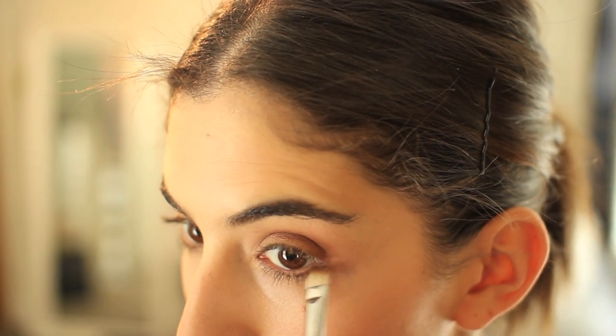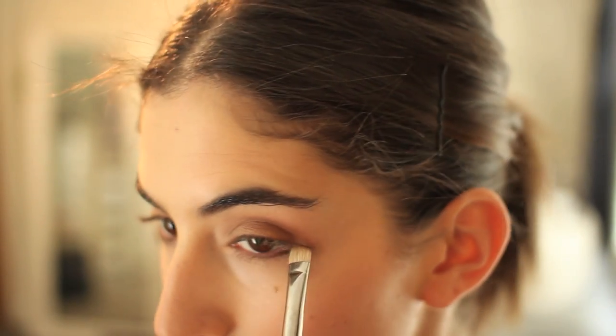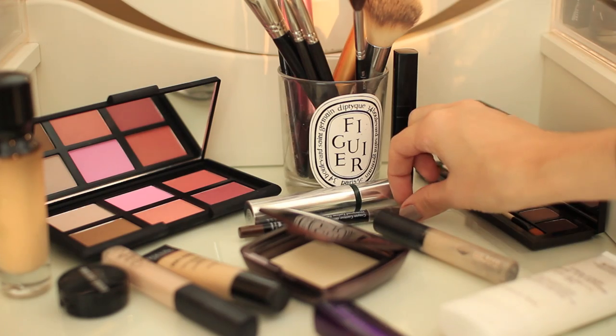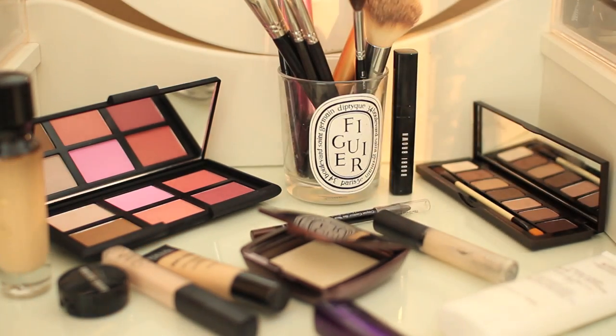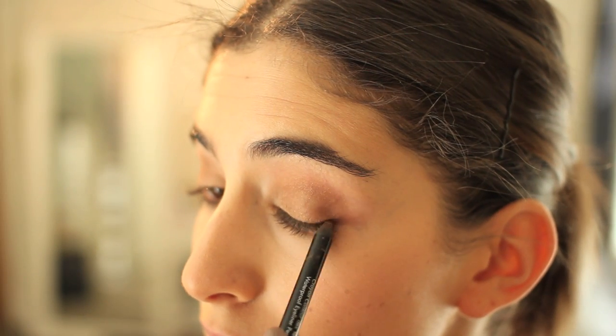I also like to take the brown underneath the eye. And for liner and mascara, I'm going to be using my Make Up Forever Aqua Liner in 2L and my Clinique High Impact Extreme Volume Mascara.